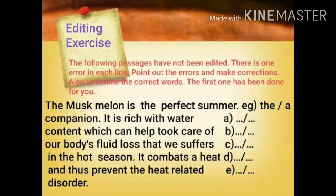Students, here you can see I have given one exercise. First I will read the question and the passage and then I will show you the answers. The following passages have not been edited. There is one error in each line. Point out the errors and make corrections. Also underline the correct words. The first one has been done for you. Here we will discuss only one, and other passages have been given in your worksheets.